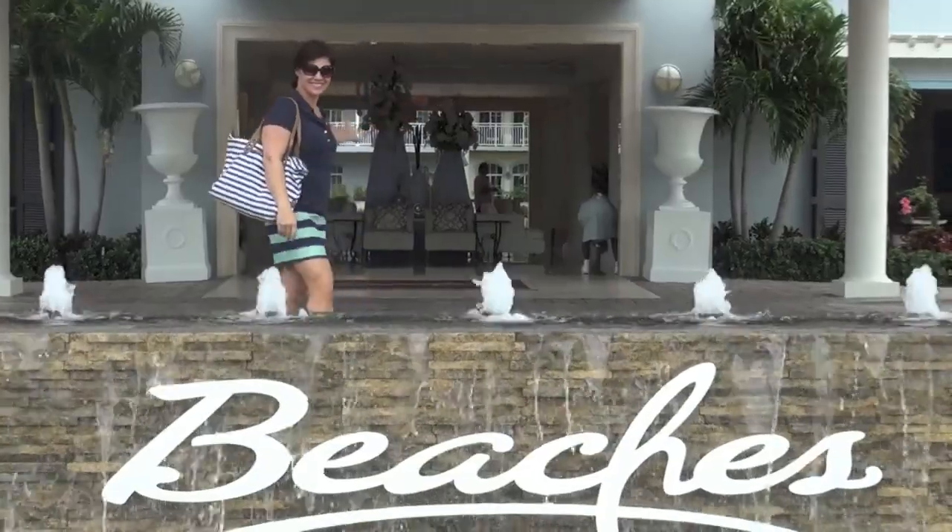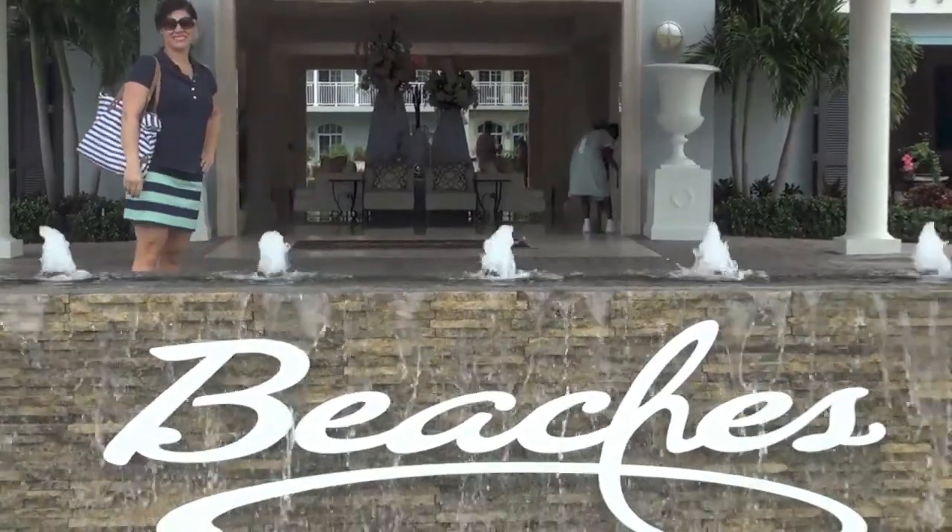Hey everyone, it's Holly from Baby Gizmo. Today I am showing you a room tour of the new Key West Luxury Village at Turks and Caicos Beaches Resort. This place is amazing so we're going to go through the whole place to show you what they have to offer families. These village units are really great for families because there is a separate bedroom and a couch that pulls out to a bed with a trundle underneath, so come on in.